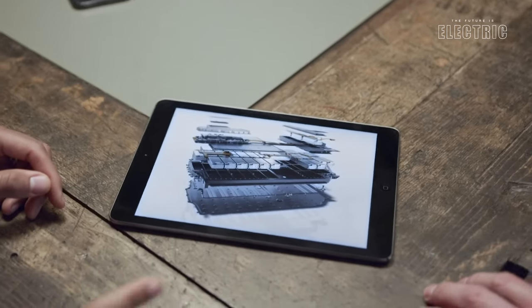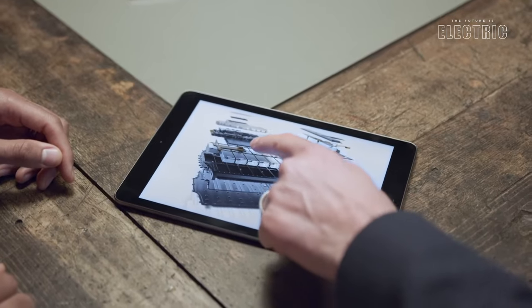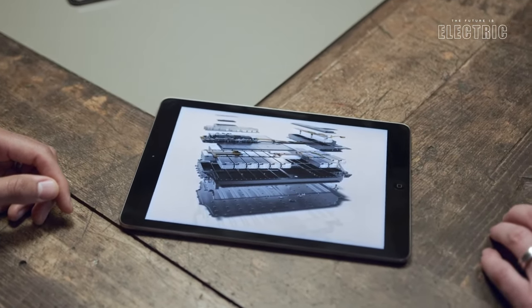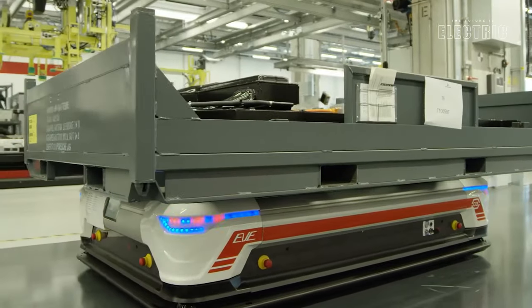Each module has 12 individual battery cells in the pouch format, being supplied by LG Chem. They are NCM712 cells — the first time we're seeing those on the channel — and together there are 396 individual battery cells in this vehicle.